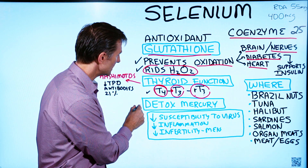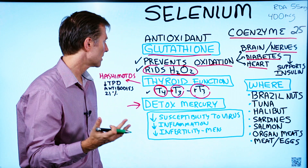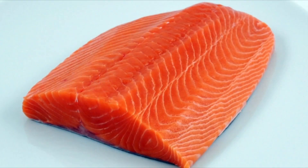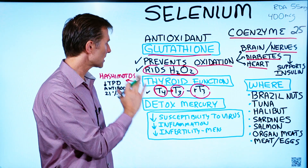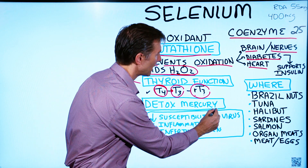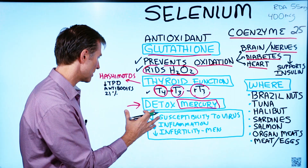Selenium is also involved in the detoxification of mercury. People are concerned about consuming fish that's high in mercury — for example, salmon — but salmon also has selenium. And if you have enough selenium, you can make the enzymes to help detoxify or bind mercury and make it inactive, protecting you against the damage from mercury.